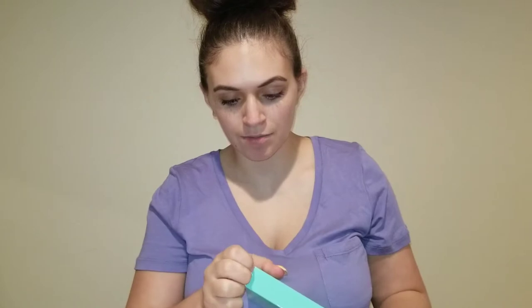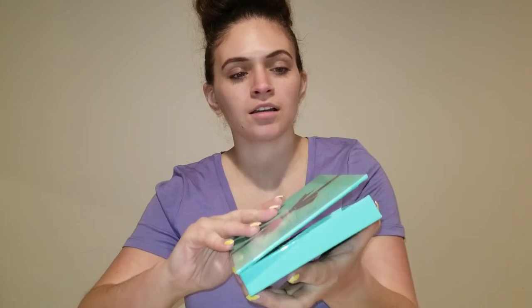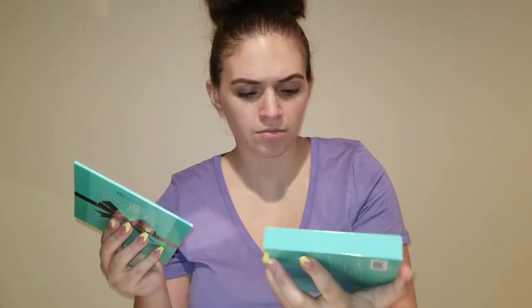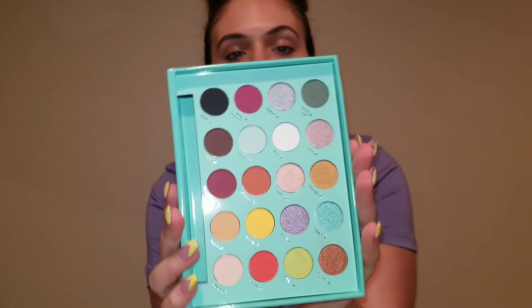All right, let's open this bad boy — the Daisy Marquez palette! Oh, that's cute, look at the little bow. It's detachable like a magnet, that's cute. I hope it came with a brush because I didn't get a brush — I sure hope it didn't come with one. It's got a little plastic seal and the colors all have their names above them. Super cute, oh my god!